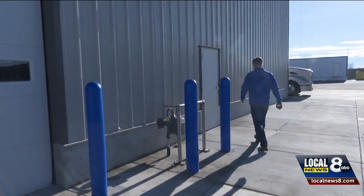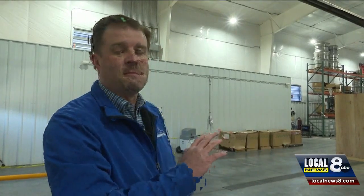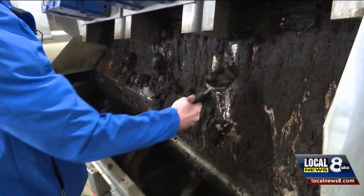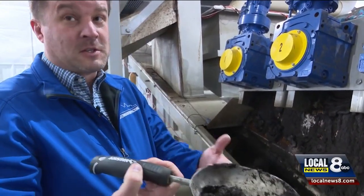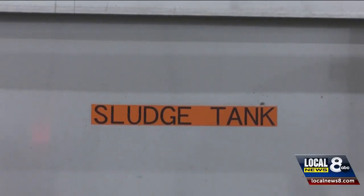According to Greenwood, the smell associated with the plant comes from where they process the waste. If there are any improvements to be made, it's through this system right here. There is a smell that's associated with it — it's a little pungent, but it's not super strong. We have the same type of equipment that's in your typical wastewater reclamation facility.